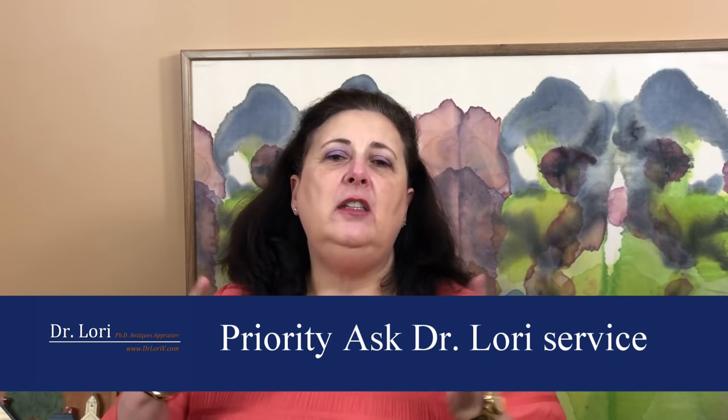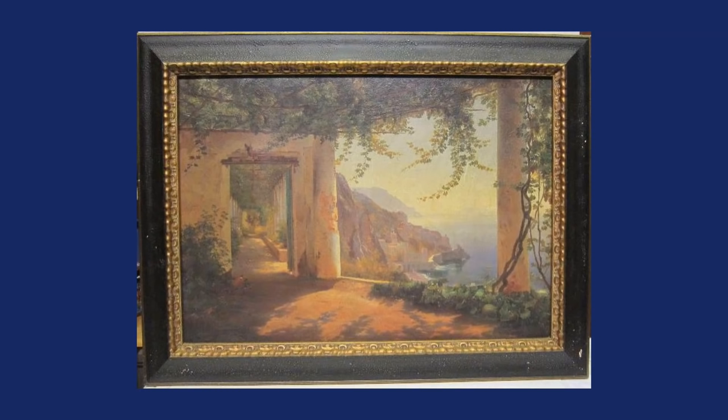This real bargain is from one of my priority members — a subscription service where people can send unlimited images of their objects. This member sent me a picture of a painting in a frame with a signature he couldn't really read — illegible. That's really common; an artist's signature can be quick and hard to decipher. I looked at all the different aspects of the piece: the back, the stretcher, the canvas, the color, the signature, everything.